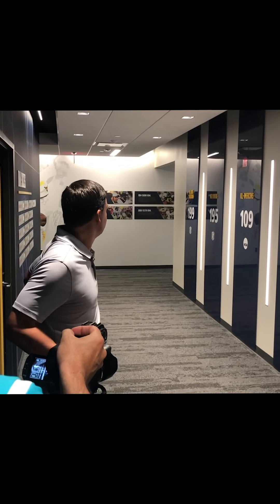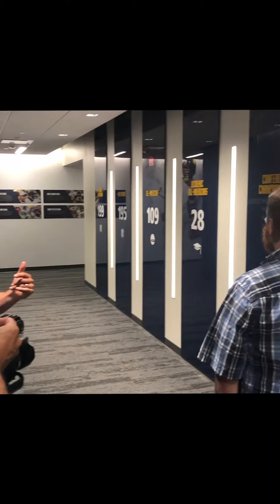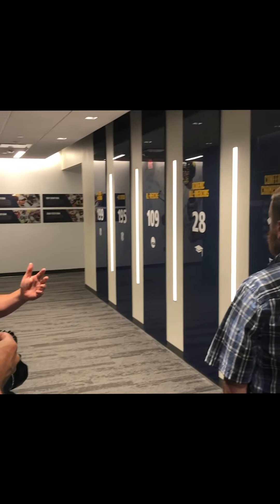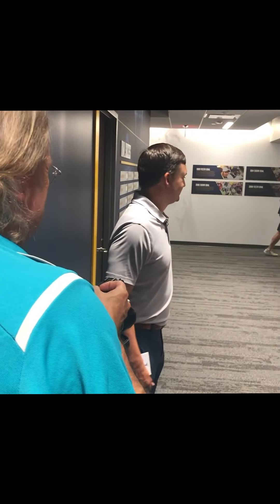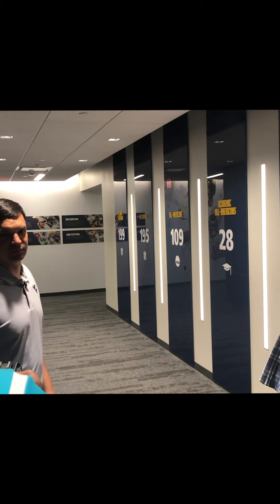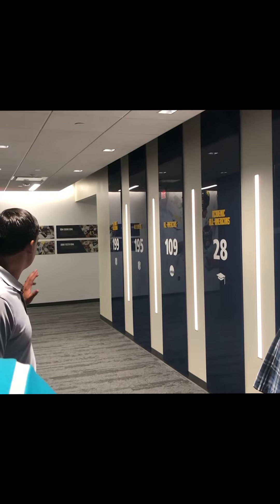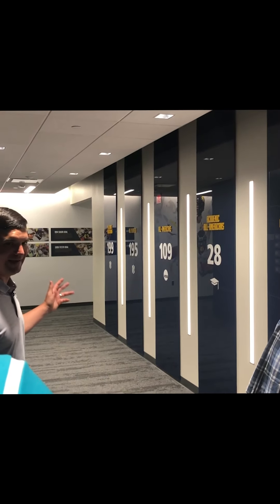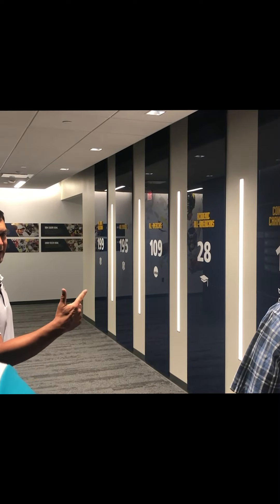We've had some of the graphics in transit getting shipped, but some of the letters cracked. So if you see something where you're missing a letter, we do know how to spell — it got broken and it's getting fixed. But everything on the wall here was purposely and intentionally done.